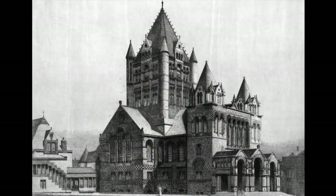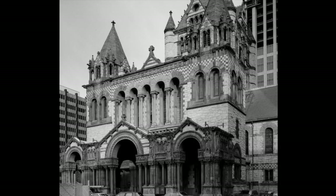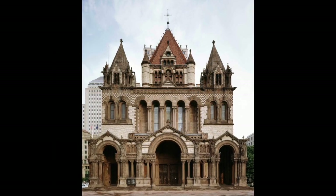Trinity Church in Boston, completed in 1877, is one of architect H.H. Richardson's most well-known projects. The building features polychromy, a massive tower with turrets, elaborate carvings, and Richardson's signature Romanesque archways.